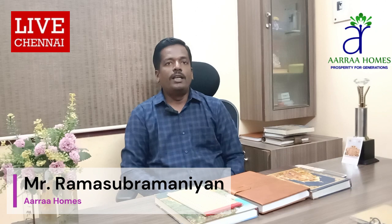Hello, my name is Ramasubramaniyam. I am one of the partners at the beginning. I started two companies, and now I have completed 50 plus projects.